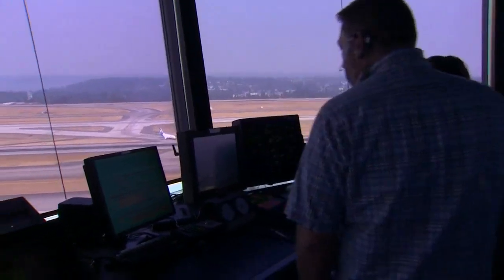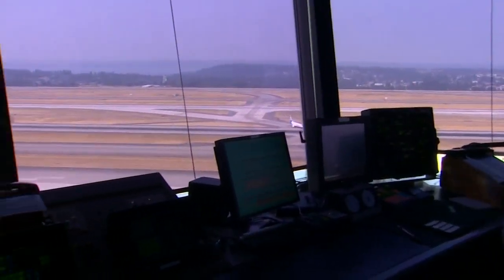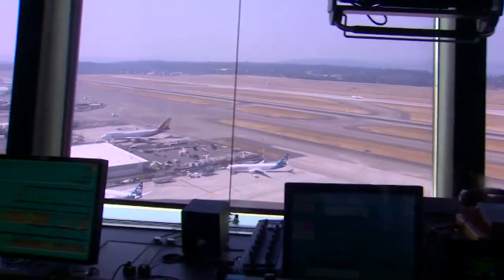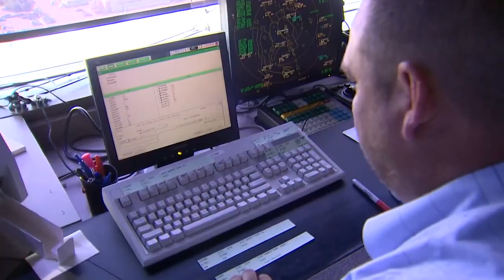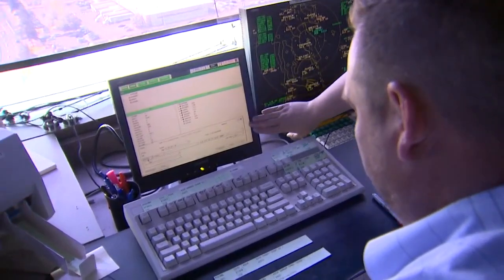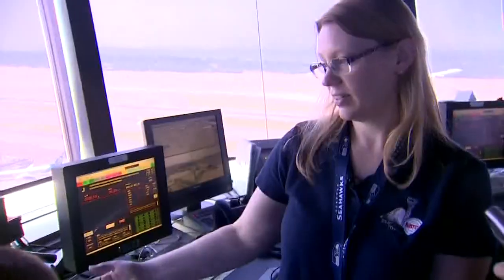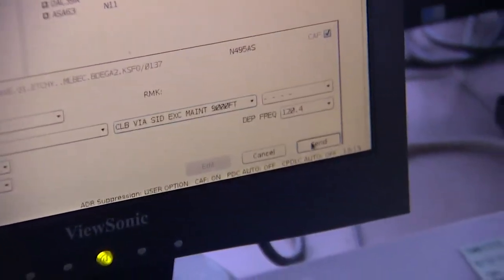It's called data com. Those instructions are input by an air traffic controller in the tower — the controller you heard on that earlier clip is Heidi Gilbert. She picks a clearance, goes down to the bottom, looks through it, sees if there are any changes that have to be made, and hits send. That's how quickly a clearance can be sent to the flight deck.